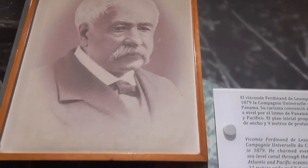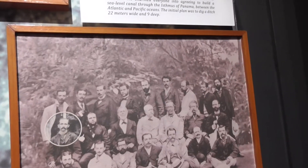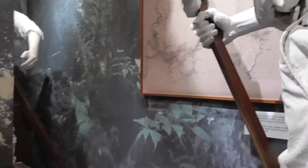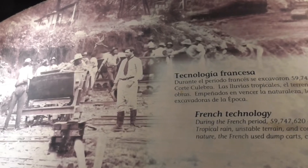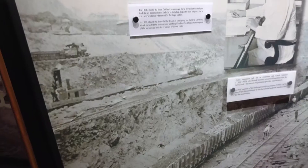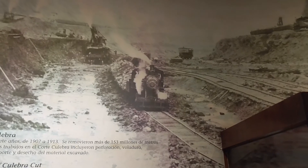French Ferdinand de Lesseps founded the company in 1879 to build the canal through the Isthmus of Panama between the Atlantic and Pacific Oceans. The initial plan was to dig a ditch 22 meters wide and 9 feet deep. They removed 59 million-plus cubic meters of rock and soil. Malaria and yellow fever were the two biggest killers. The French attempt failed because of the mosquitoes, rain, weather, and their budget. Next, the Americans came in and bought the concession from the French for 40 million dollars, and first brought in their own medical personnel to inoculate the workers.